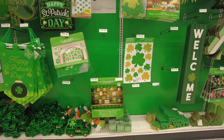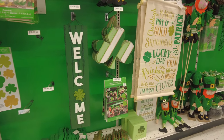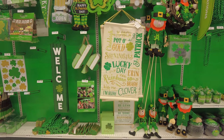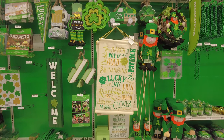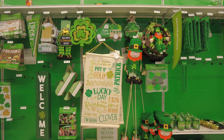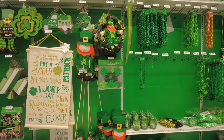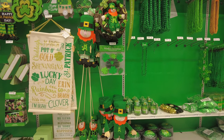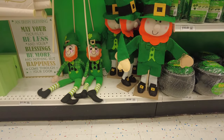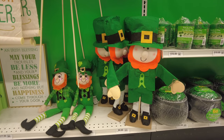That one says welcome, and they have these different kinds of wall hangings. They also have signs for your front yard as well — it says decorations over there. I wanted to show you a close-up of how cute these were.